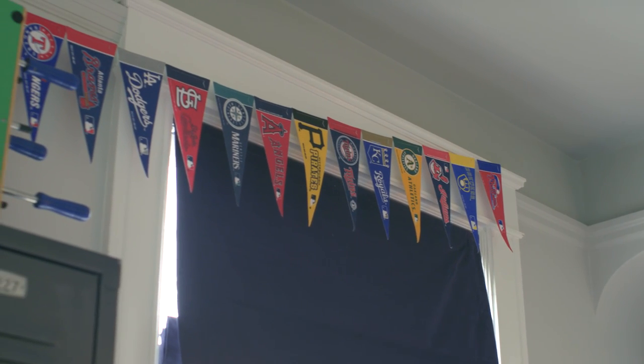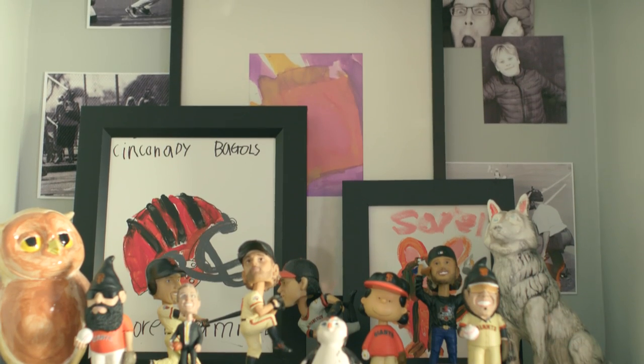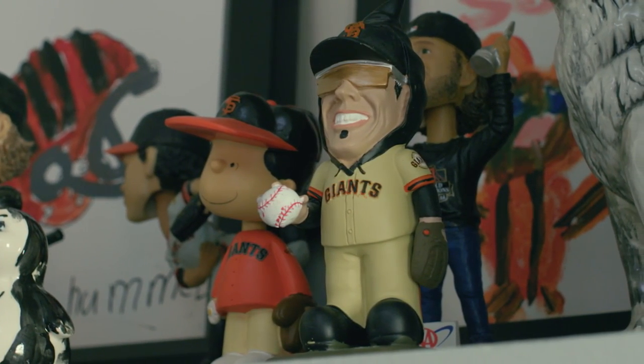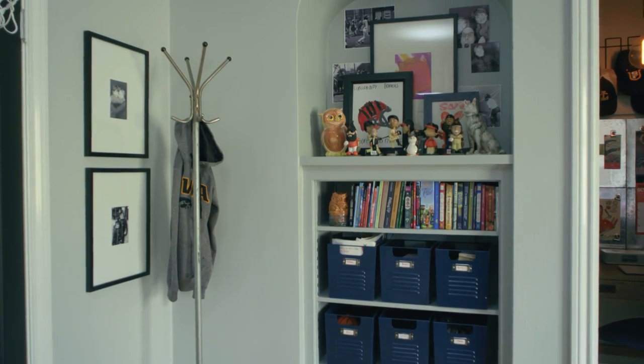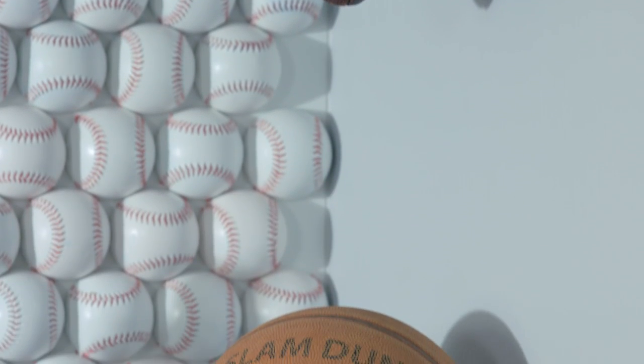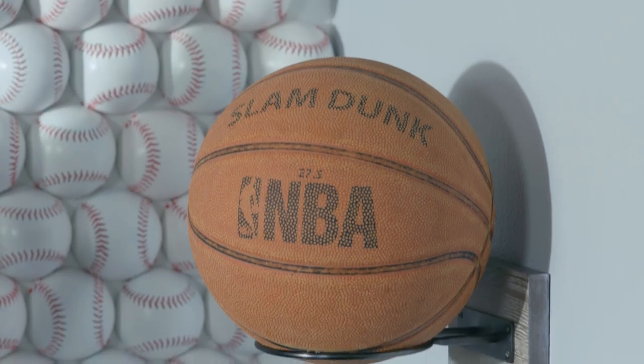Some of the things that I really wanted to keep from my old room: the banners of baseball paintings, some of my paintings, bobble heads that I collect a lot and they're kind of special to me, and the shelf for a bunch of my books. I have some footballs, basketballs, and the baseball wall.